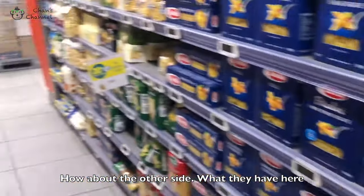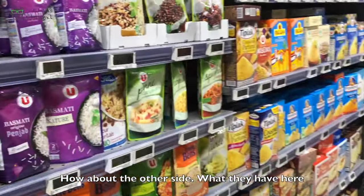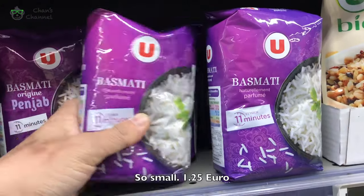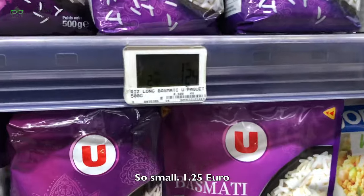How about the other items? What do they have here? They even have — it's a bus market, it's so small. $1.24.